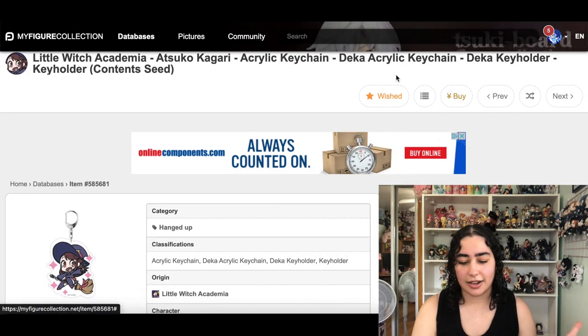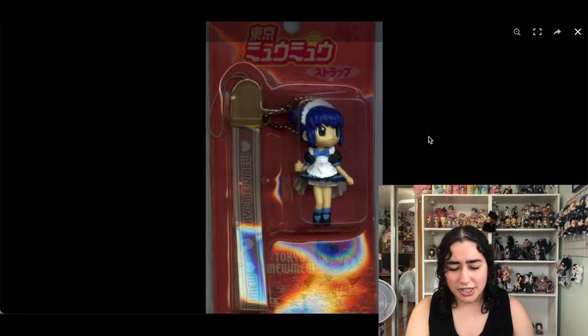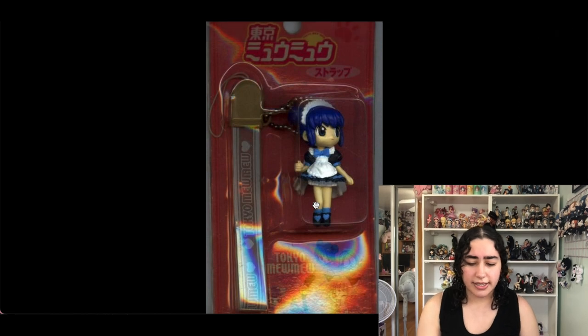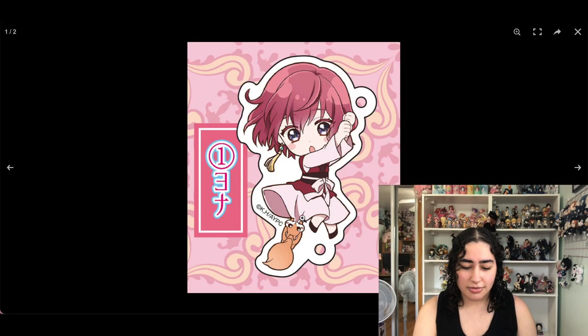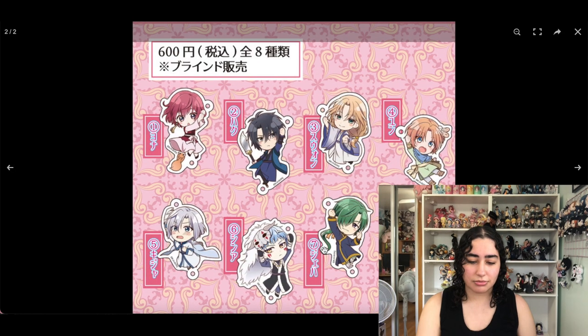I can remove this acrylic keychain of Aqua — I can live without it. There's also a keychain of Mint from Tokyo Mew Mew that I'll remove. I kept the other Tokyo Mew Mew items earlier in this video and I don't like these strap-style ones — there's nothing really cute about them.